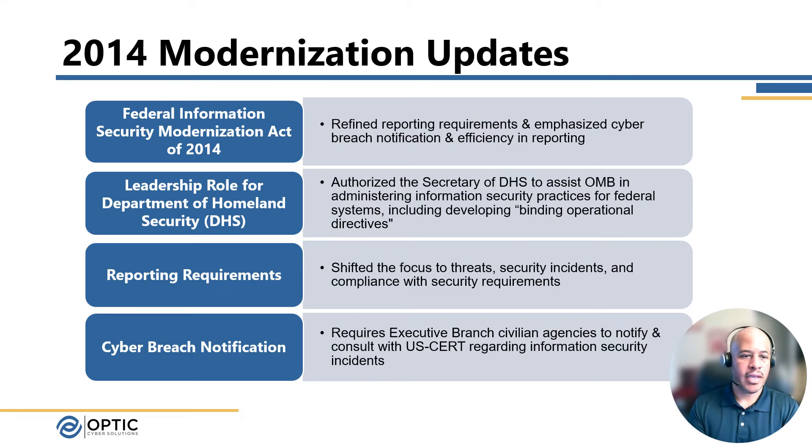In 2014, the Management Act was updated with the Modernization Act. All the items added are additive to the 2002 Act. The 2014 update really focused on the refinement of reporting requirements and an enhanced focus on cyber breach notification. There was also a defined leadership role for the Department of Homeland Security around pushing out information security best practices for federal systems and federal government organizations. We see that today with CISA pushing out cybersecurity-forward guidance — Zero Trust is a big one currently. There was also the development of binding operational directives, which typically require systems to be patched when critical vulnerabilities are seen across the government as a whole. There was also a shift in reporting requirements to focus more around threats, security incidents, and compliance with security requirements.